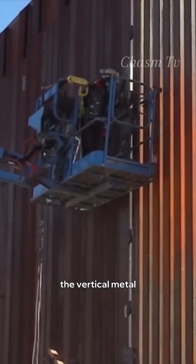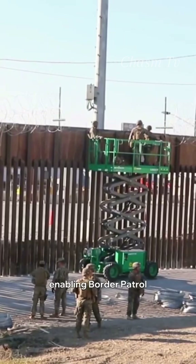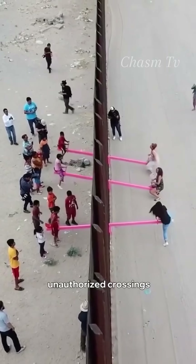The vertical metal slat design of the border wall was chosen for a couple of reasons. This design allows for visibility through the wall, enabling border patrol agents to monitor activities on the other side, which is crucial for early detection and response to unauthorized crossings.